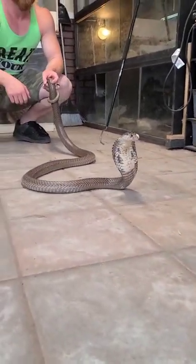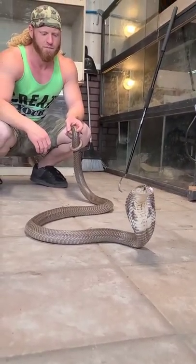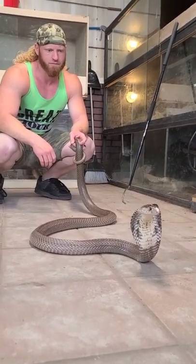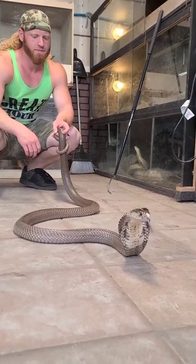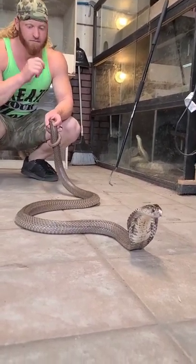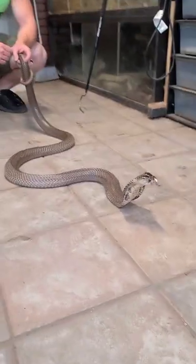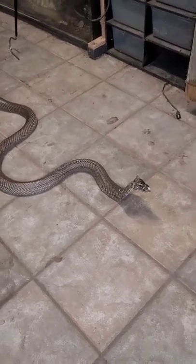In classic monocle cobra, she's got just the one monocle behind the hood — single spot. A big part of what kills them in the wild is birds of prey, and birds are terrified of eyes. So generally, a lot of snakes have something that looks like an eye on the back of them to deter birds. Whether or not it works, I don't know, but in theory it works.